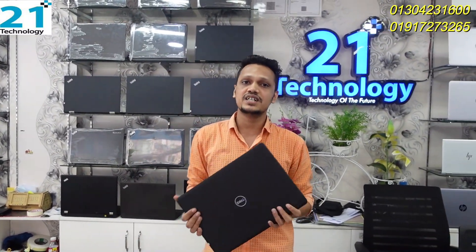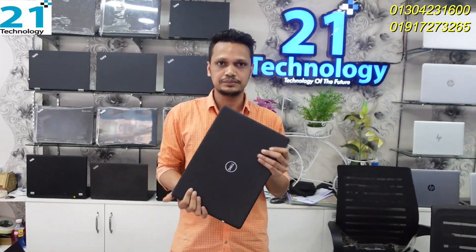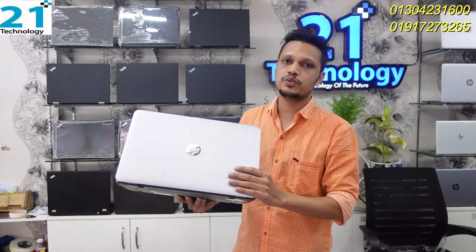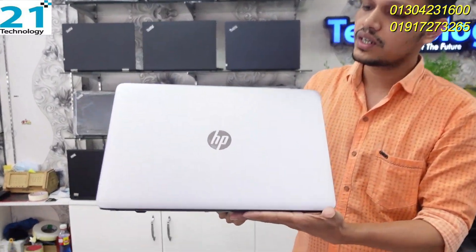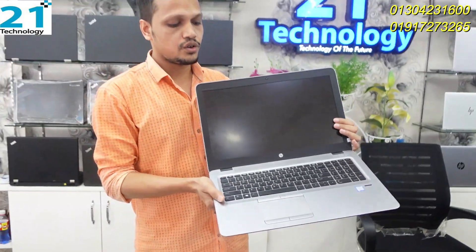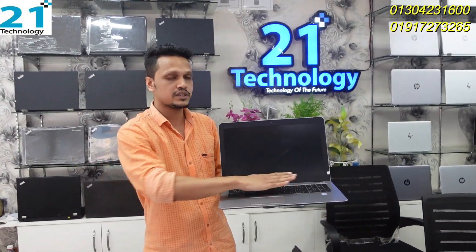We have to open the shop for 7 days. We charge and service laptops in the shop, including the EliteBook series. We handle graphics, auto-CAD, Photoshop, and laptop rescue services.